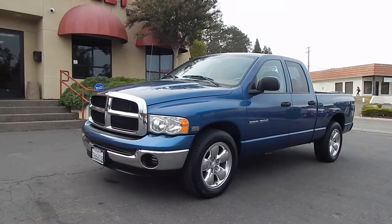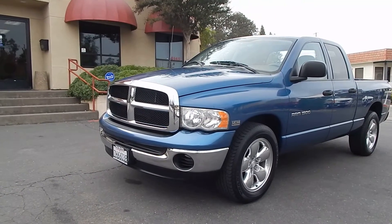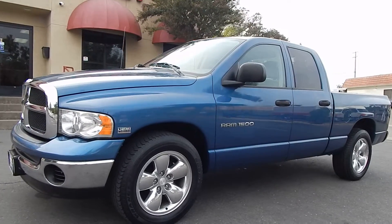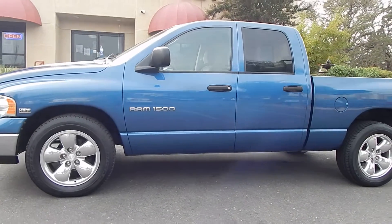This truck is absolutely gorgeous, has just about 147,000 miles on it. Finished in this gorgeous blue metallic exterior with the chrome appearance package and those gorgeous 20 inch wheels. Great color combination, love the wheels on this particular one.